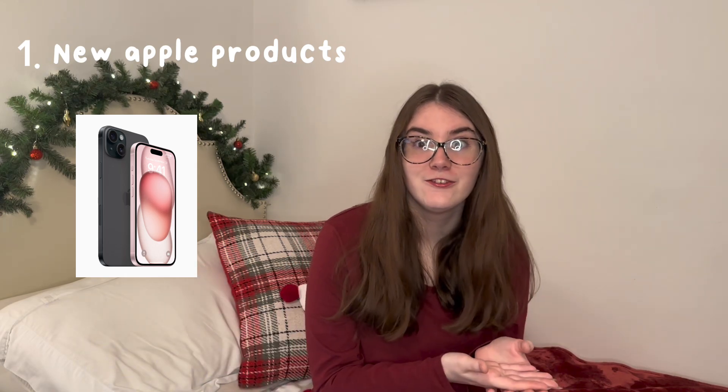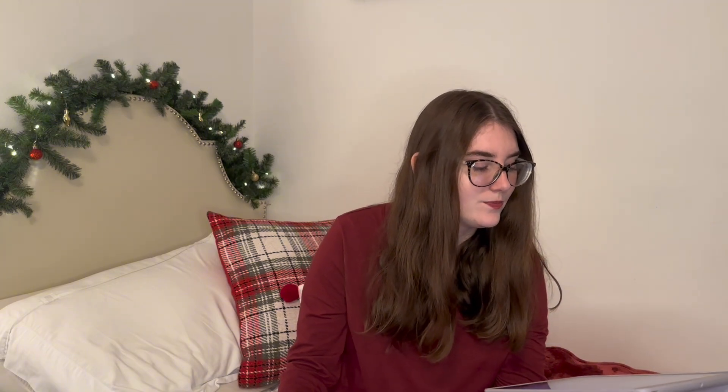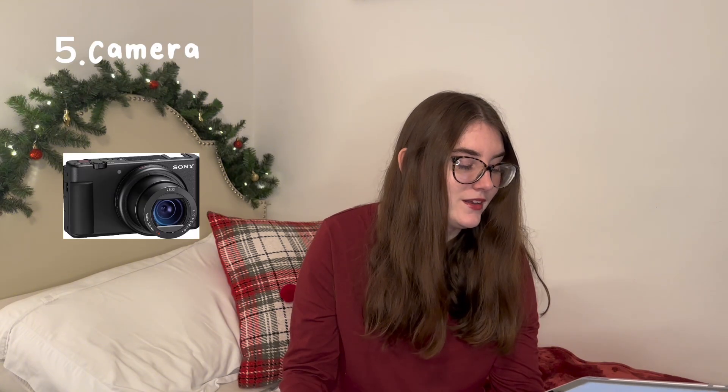So obviously the first choice of electronics would be the new iPhone 15 that came out, the new iPads, the new Apple Watches, the new MacBooks — or you could go with HP, that's what I use personally. Moving on to accessories in electronics: an iPhone USB drive — I got one of these for Christmas last year and it is fantastic, works so well, and I haven't run out of storage this whole year. Next would be a microphone for like a streamer, or a microphone for a camera. Then a webcam, a camera like the Sony ZV.